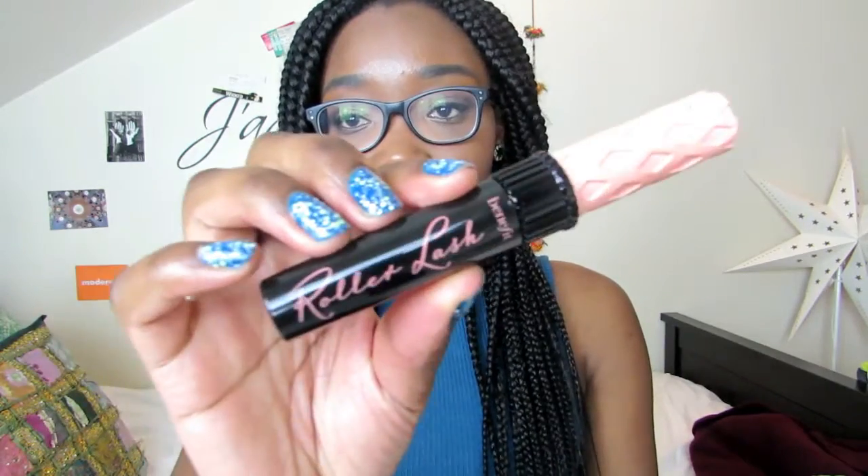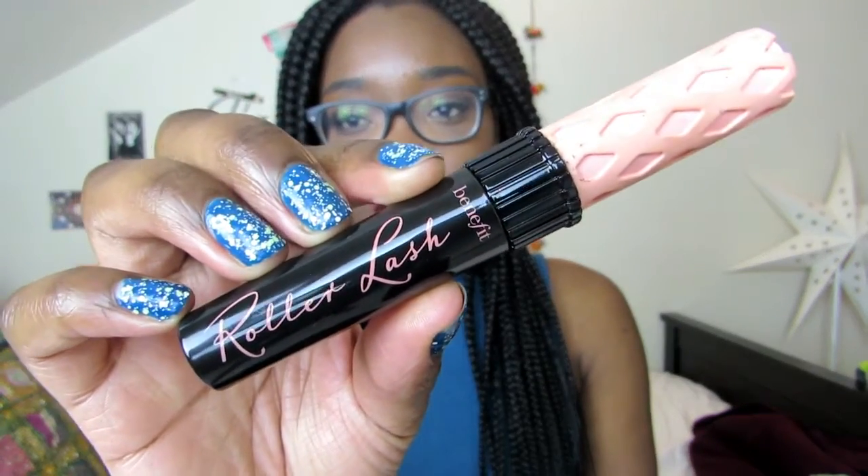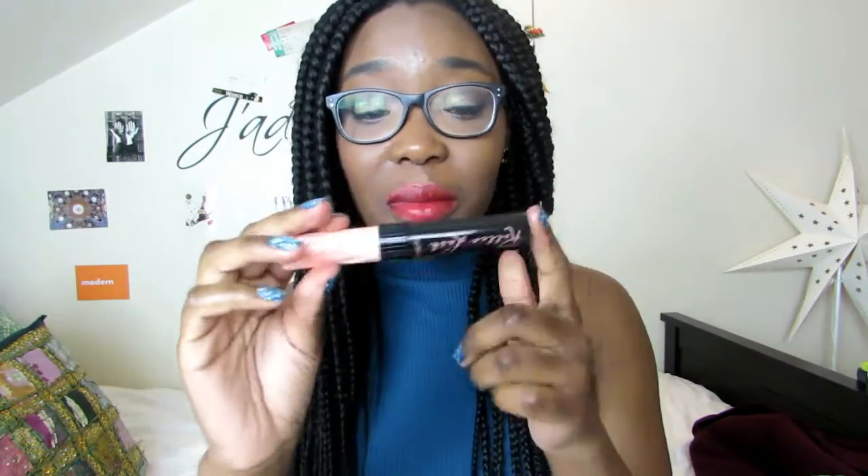I'm going to start off with my beauty favourites. My first beauty favourite won't be a surprise if you've been watching my channel recently — this is the Benefit Roller Lash Mascara. I got this for Christmas and I'm absolutely obsessed with it. It makes my lashes really, really long and separated. Because I already have quite curly eyelashes, I love how lengthening this is. I just think this is an amazing mascara — I honestly think I like this even more than their oil.